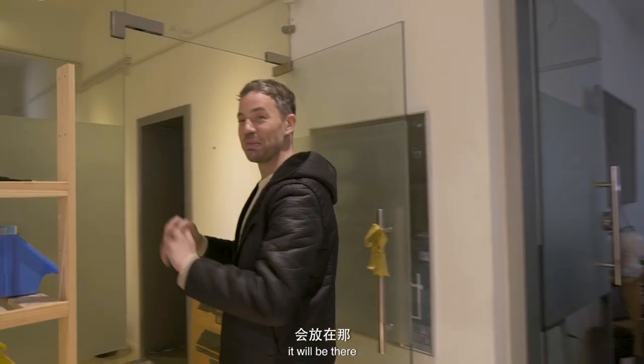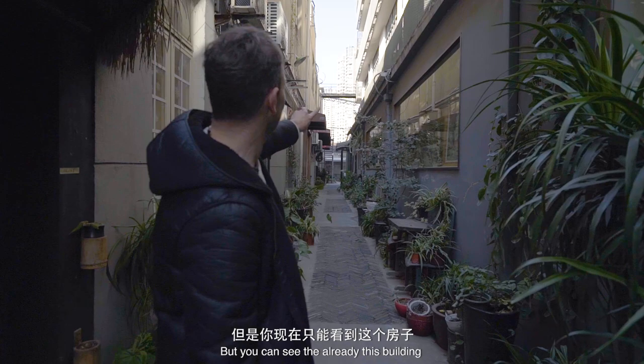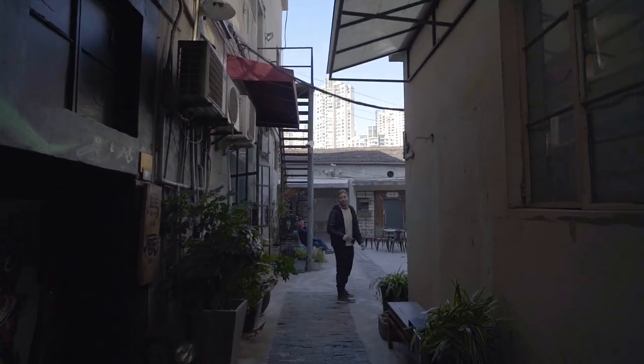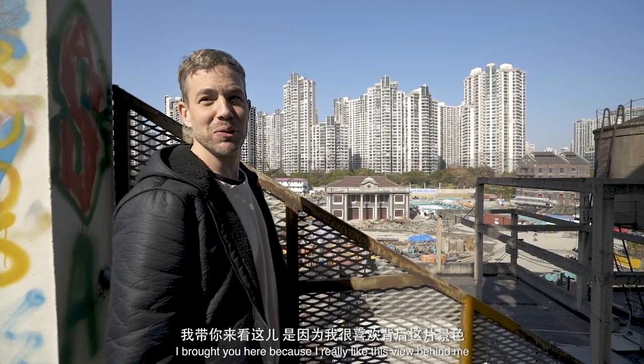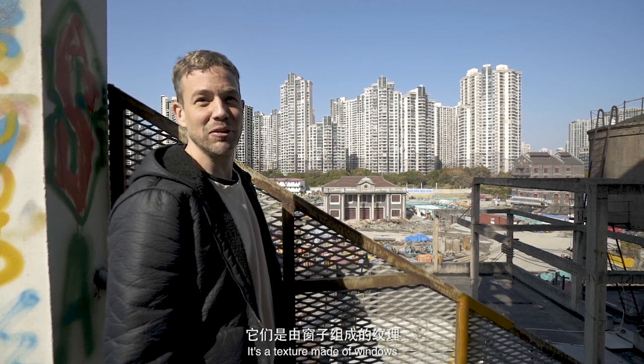When the work is finished it will be there. You can already see the buildings — they are very nice. I brought you here because I really like this view behind me. It's a texture made of windows.